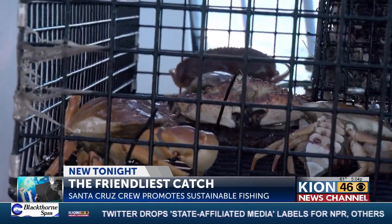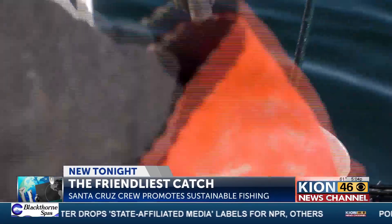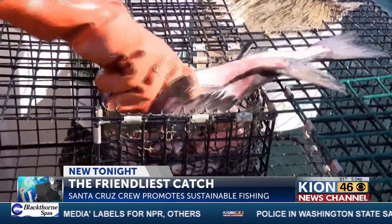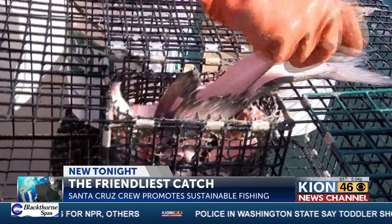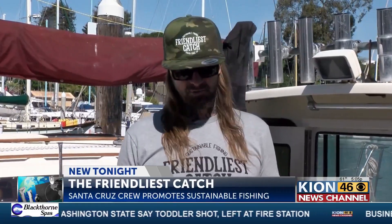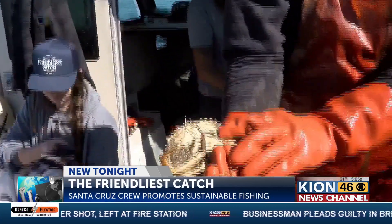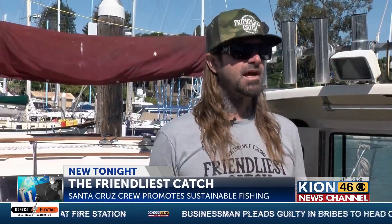Rockhold says there are many challenges that face commercial fishermen, but believes that sustainable fishing is the future. "I feel like the way we fish and what we represent is kind of the future of commercial fishing. I really feel like being sustainable, going far and beyond and being humane — I really feel like it's the future. It's the future of fishing."